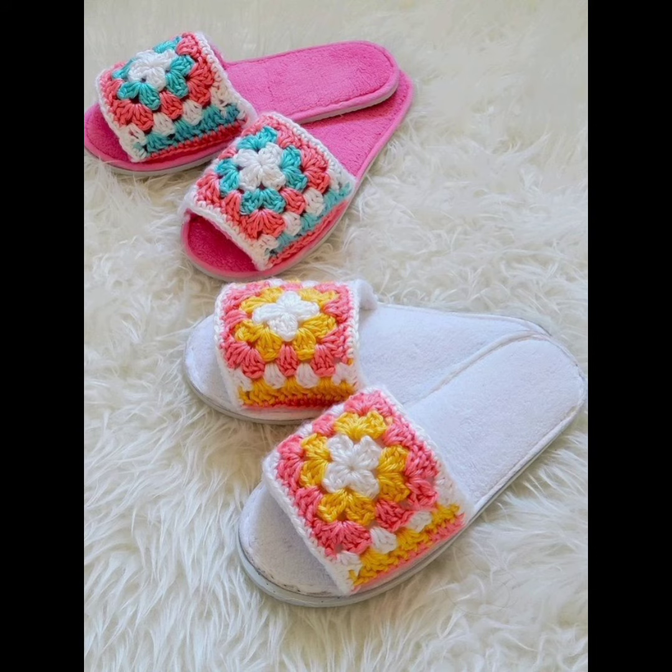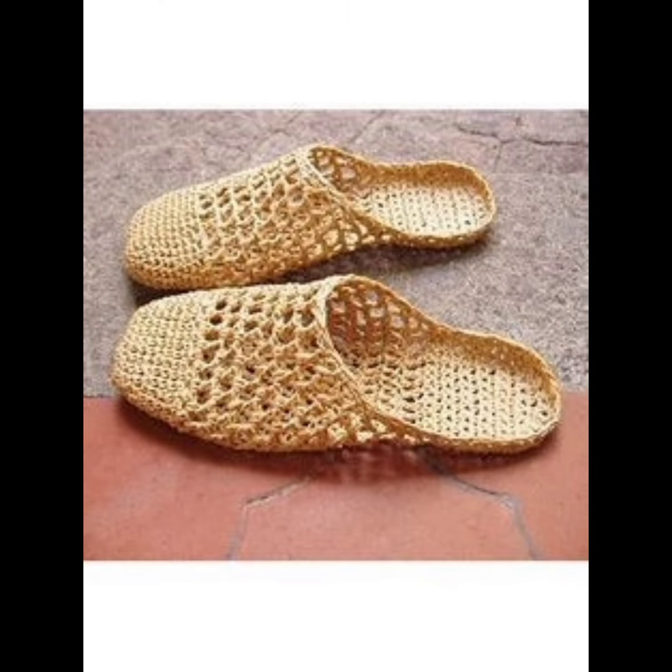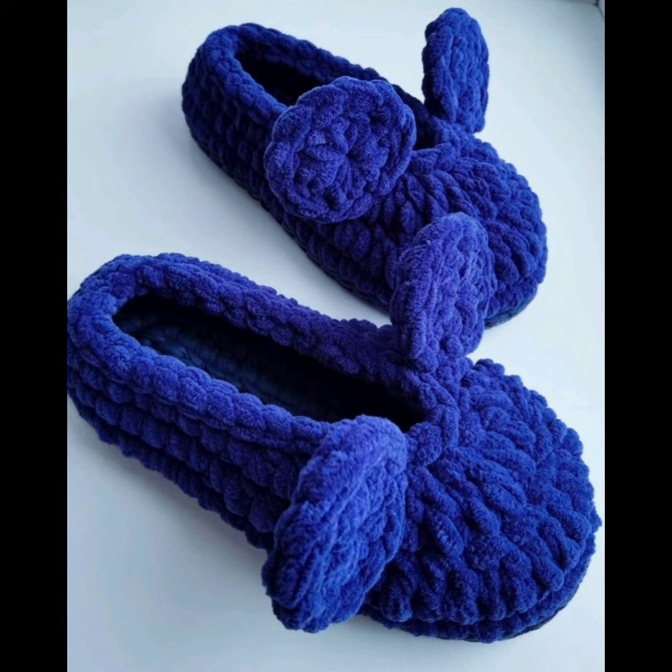They are eco-friendly and you can design them in any color. They are made with yarn, which is a renewable resource and can be recycled or repurposed at the end of their life. If you like the video, subscribe to the channel and follow for more.